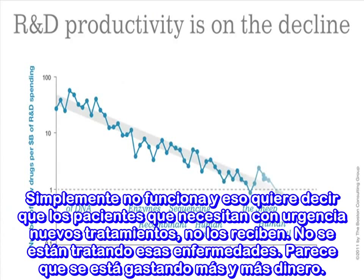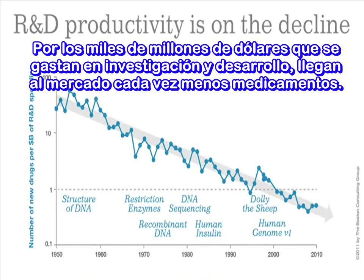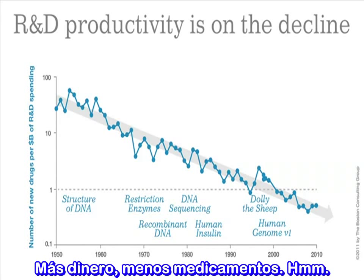We seem to be spending more and more money. For every billion dollars we spend in R&D, we're getting fewer drugs approved into the market. More money, less drugs.